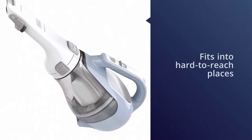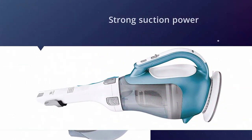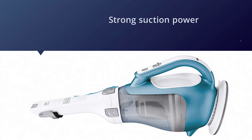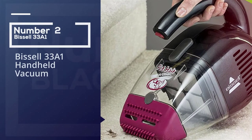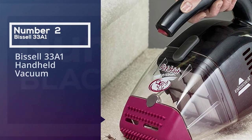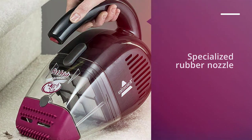The cyclonic action keeps the filter clean, while the rotating nozzle offers thorough cleaning. More importantly, this handheld vacuum easily fits into hard-to-reach places to clean all those spots untouched by your upright vac.